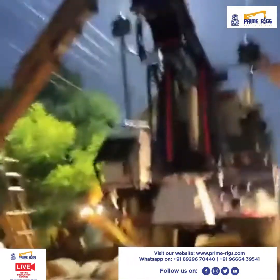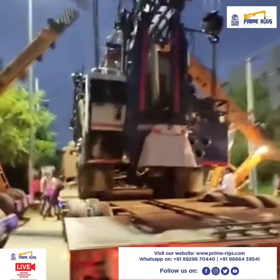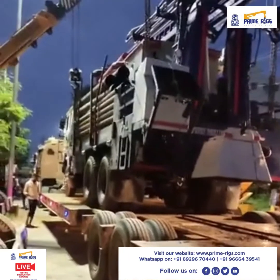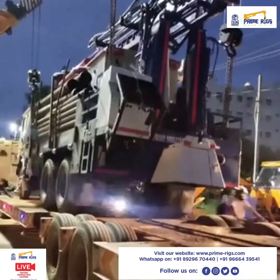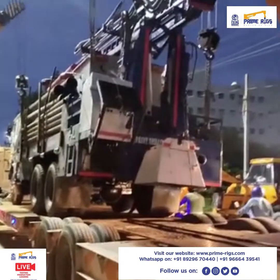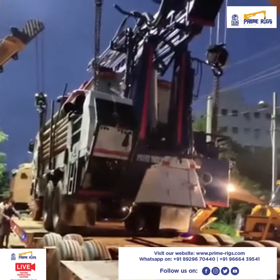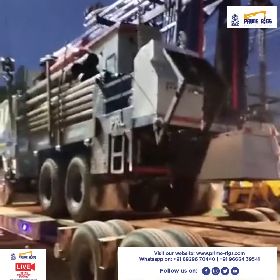Here is the back view of the trailer and the truck as well. I request all my African customers and prospects to please follow our Facebook pages as well as all our social media platforms. We provide links — do follow, like, share, and don't forget to comment your valuable queries.